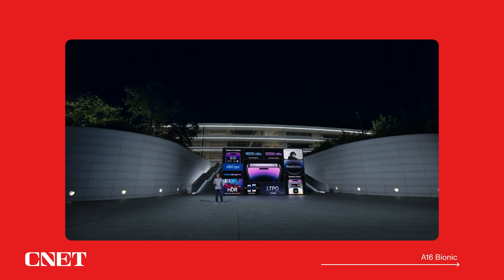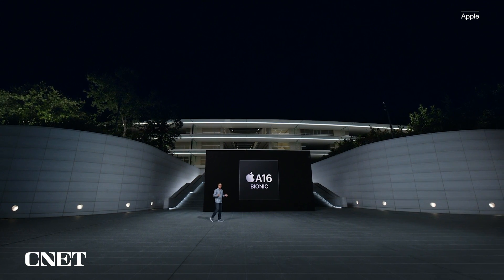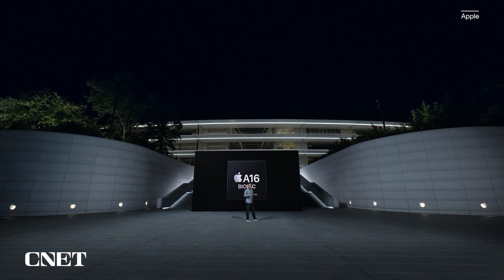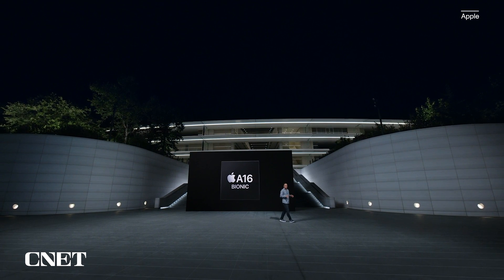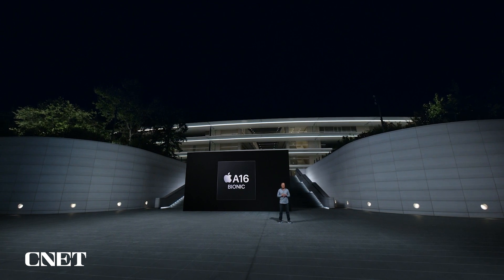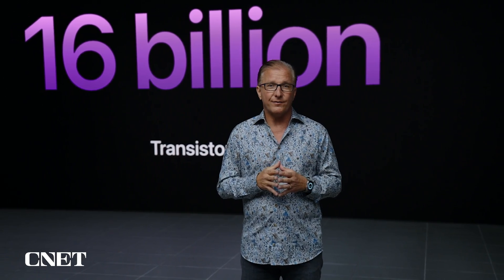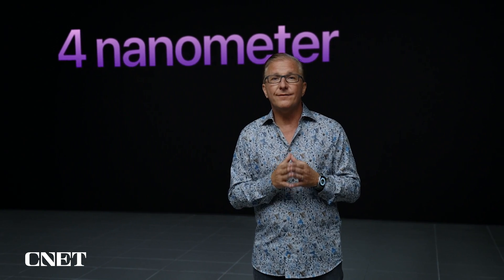iPhone 14 Pro is powered by our new A16 Bionic chip. Our newest generation of Apple Silicon powers every experience in iPhone. With A16, we focused on three important areas: power efficiency, display, and camera. Delivering incredible performance with leading power efficiency is a hallmark of Apple Silicon. A16 has nearly 16 billion transistors, the most ever in an iPhone. This is our first chip built on a state-of-the-art 4-nanometer process, enabling greater efficiency while delivering even more performance.